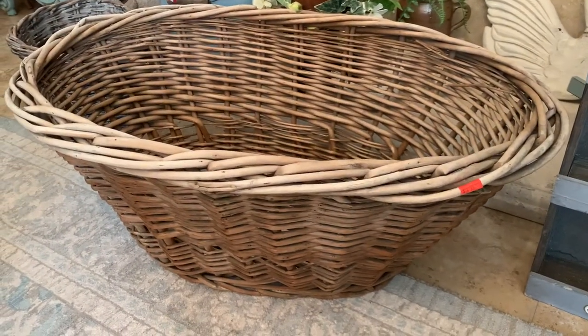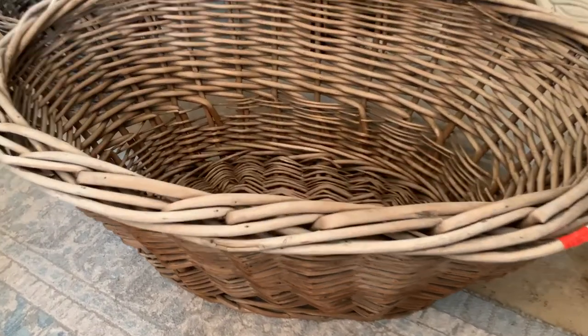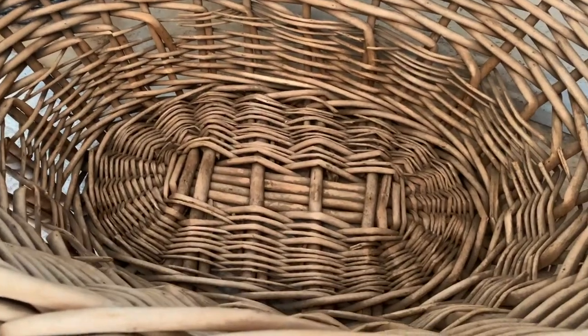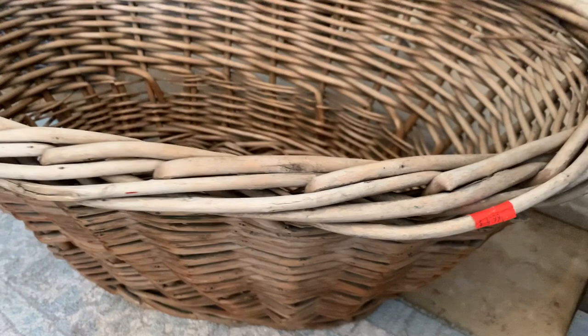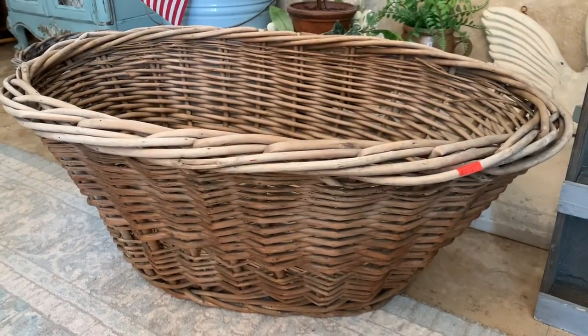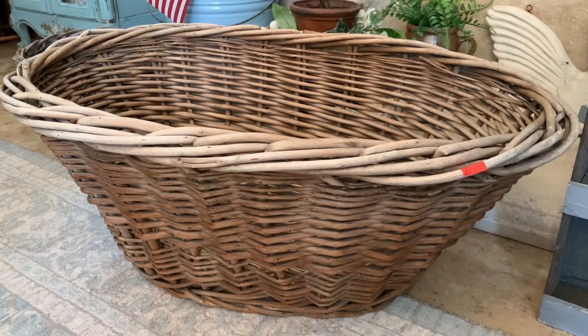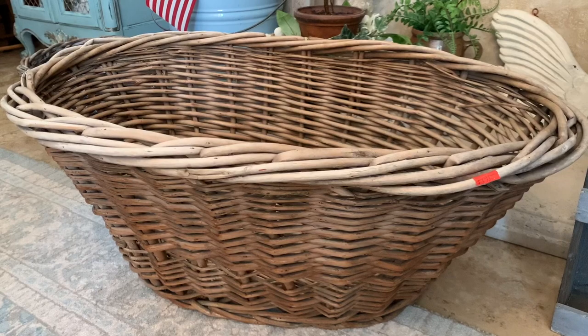The next larger item I got was this large basket — I believe it was probably used as a laundry basket. I picked it up for $4.99 and it was in really good condition. I'm thinking of maybe putting it on top of my large armoire in my bedroom, but we'll see.